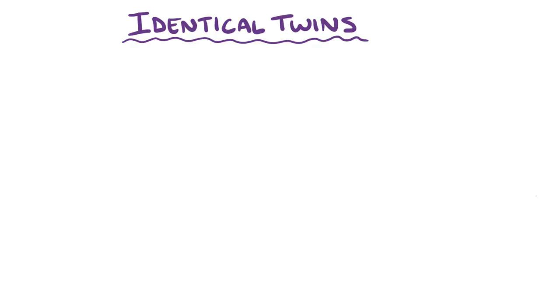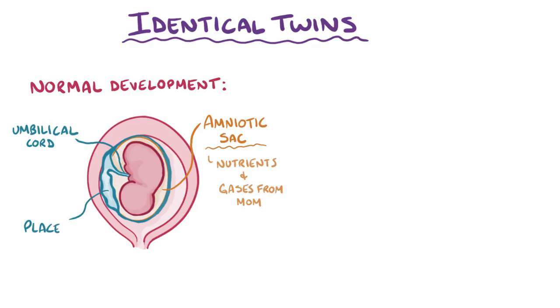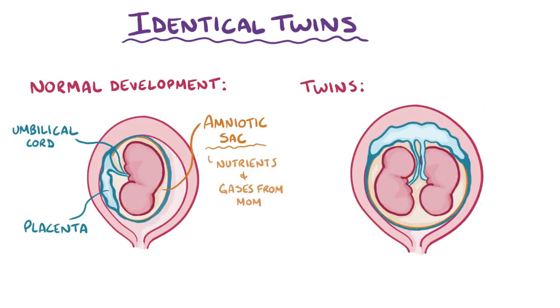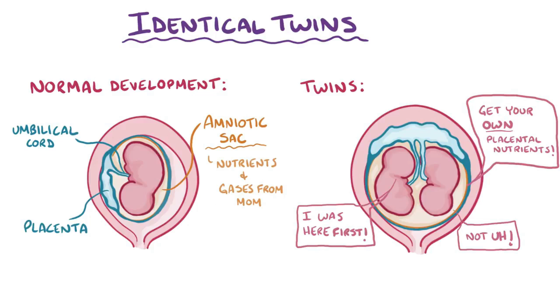Identical twins can be categorized based on how they share space and resources in the womb. During normal development, one embryo grows inside a fluid-filled bubble called the amniotic sac, and receives nutrients and gases from the mother via the umbilical cord and placenta. With twins, two embryos arise, but this doesn't necessarily mean that each gets its own individual ticket to the placenta buffet, or a separate amniotic sac to hang out in. Twins' access to maternal real estate depends on when exactly the split happens to turn one embryo into two.